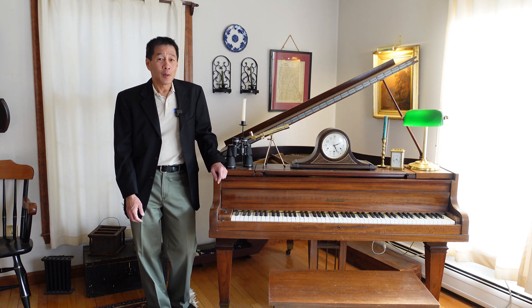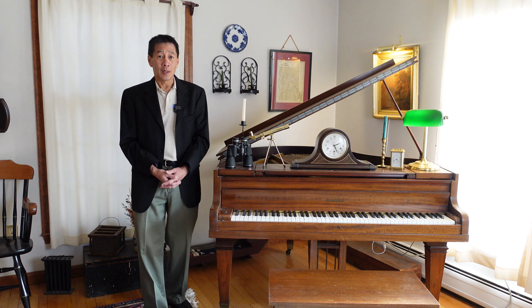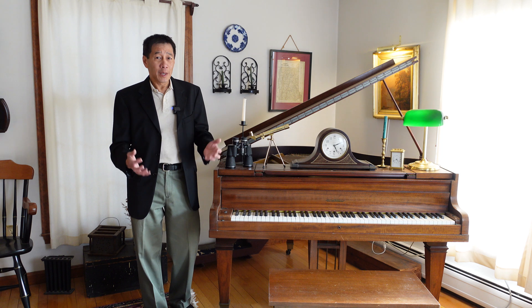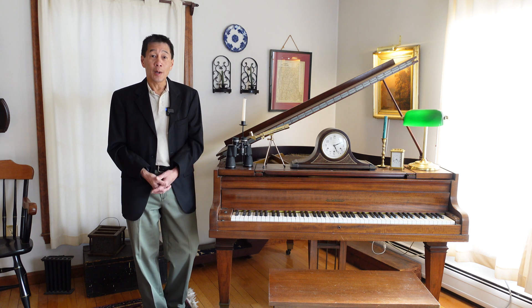But when I graduated, I moved into an apartment and they had a strict no-noise policy. I understand that. A couple of long years I spent without a piano at all. But when I bought my first house in 1991, I knew one of the very first things I wanted to buy was a piano.